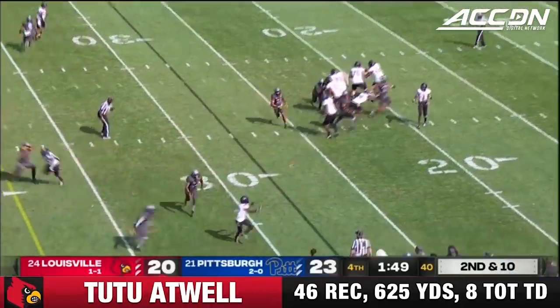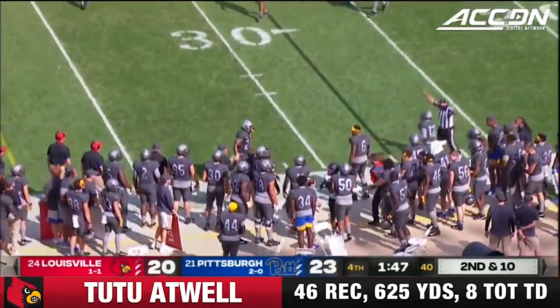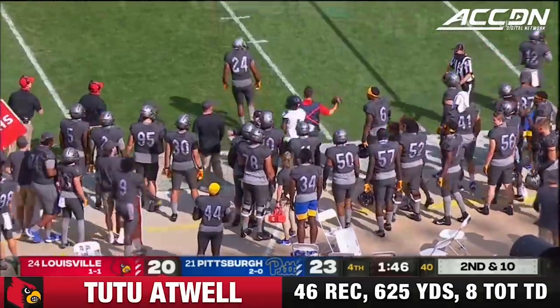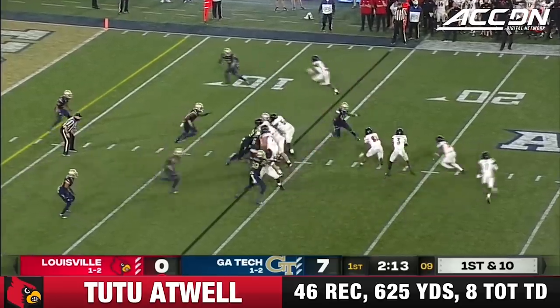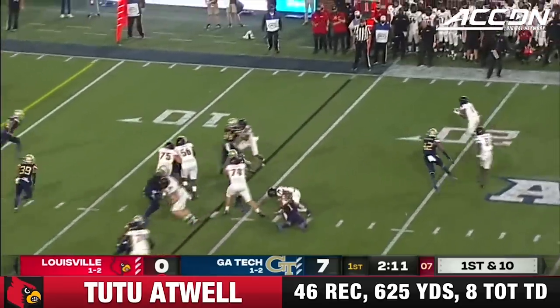Second down and 10 — quick throw. The catch is made. Atwell. Redshirt freshman right tackle — who they think is great — best of anybody in a couple different categories on their offensive line.